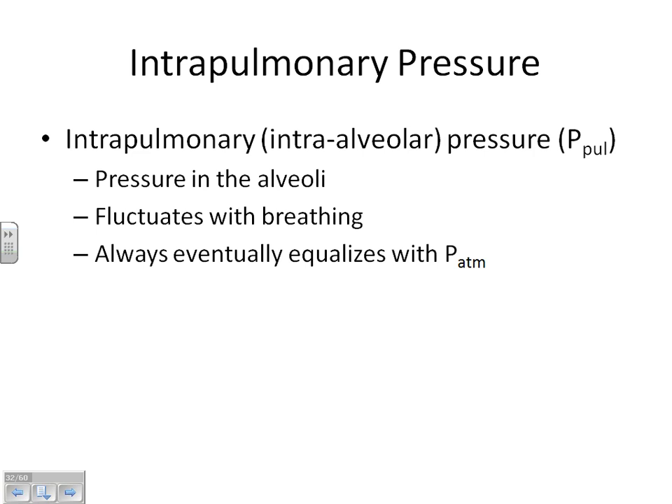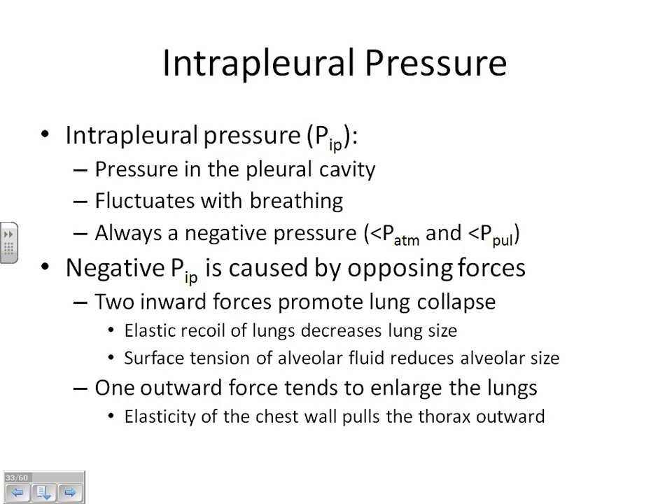Our lungs are constantly trying to equalize with the atmosphere. The pulmonary pressure can equal atmospheric pressure as long as one other pressure — the intrapleural pressure — is always maintained negative. As long as intrapleural pressure is negative, we're good. If you stabbed yourself with a knife, you'd go through the pleural membrane into the pleural cavity, where the intrapleural pressure lives. By keeping that a little negative, it allows us to keep our lungs — our balloons — blown up so we can change the pressure in them.